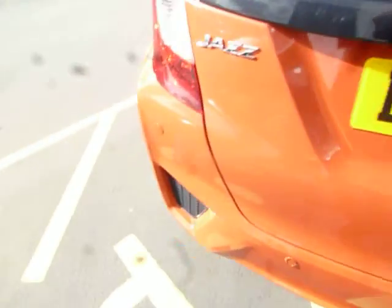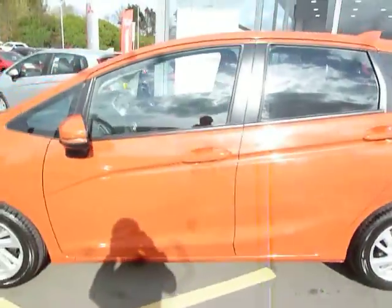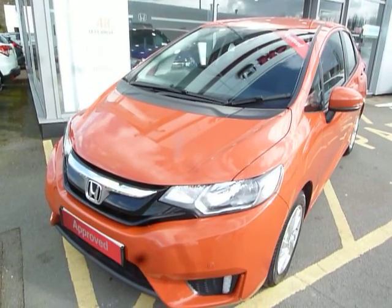The car's also got rear parking sensors. If I show you the boot, you'll see just what a good size boot the Jazz offers for a small vehicle. If you're interested, please give us a call and ask for myself Oliver, or my colleagues Adam and Harvey — thank you.